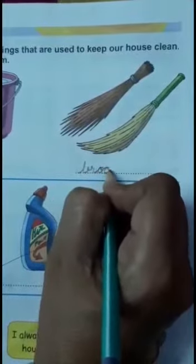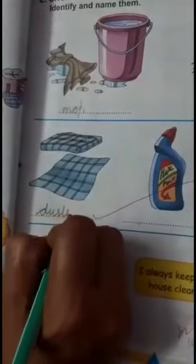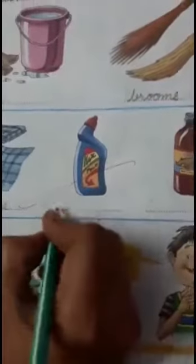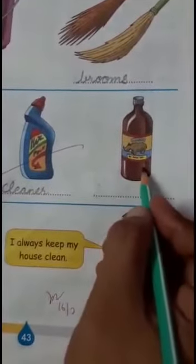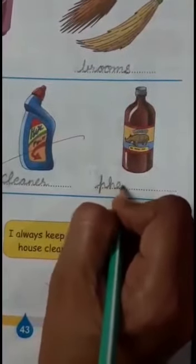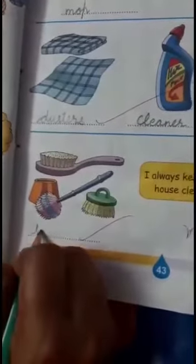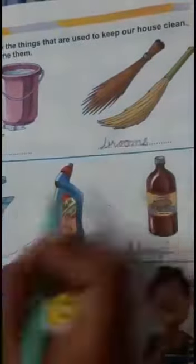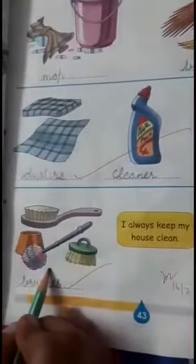These are brooms. And these are dusters. And this is a cleaner — it may be Harpic also. And this is phenyl. And these are brushes. So: mop, brooms, dusters, cleaner, phenyl, and brushes — all these things are used to keep our house clean.